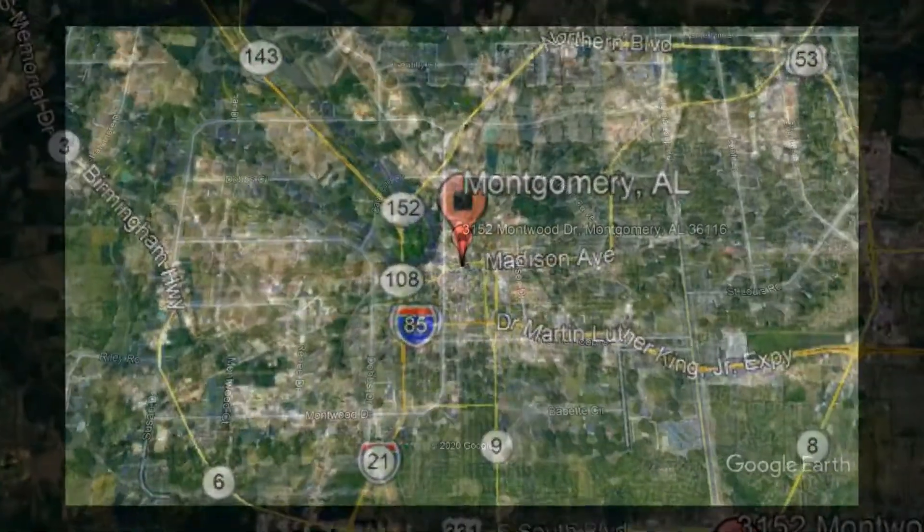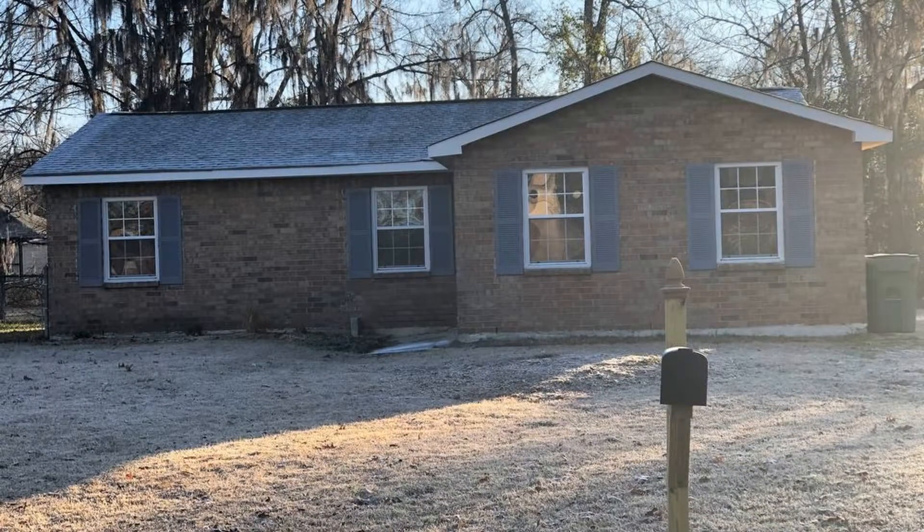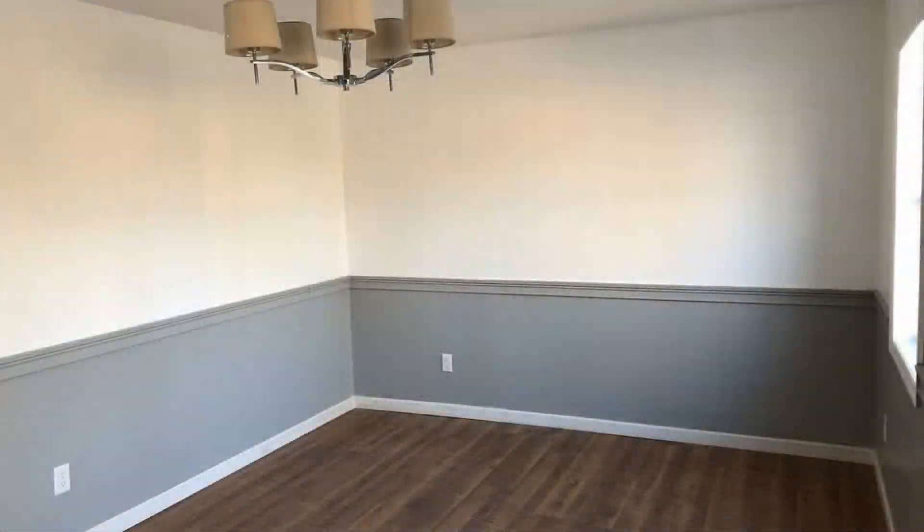Check out this available property: 3152 Montwood Drive, Montgomery, Alabama. This is a three-bedroom property located in Montgomery.